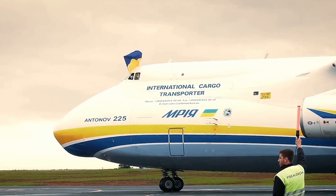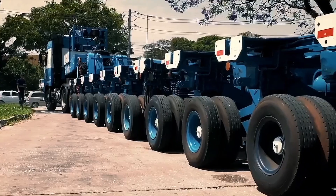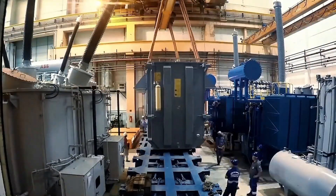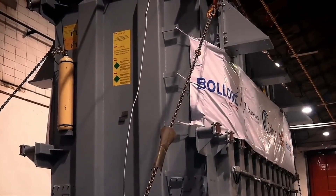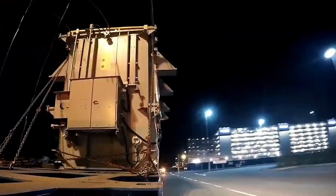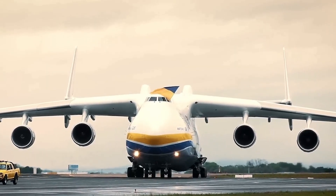The self-propelled modular transporter movement traces its roots back to the early 20th century, when it was initially employed in shipbuilding to transport self-propelled modules. Modern SPMTs, exemplified by advanced systems like the Herbert Kitt self-propelled transporters, have evolved and become indispensable in efficiently moving modular components in contemporary applications.